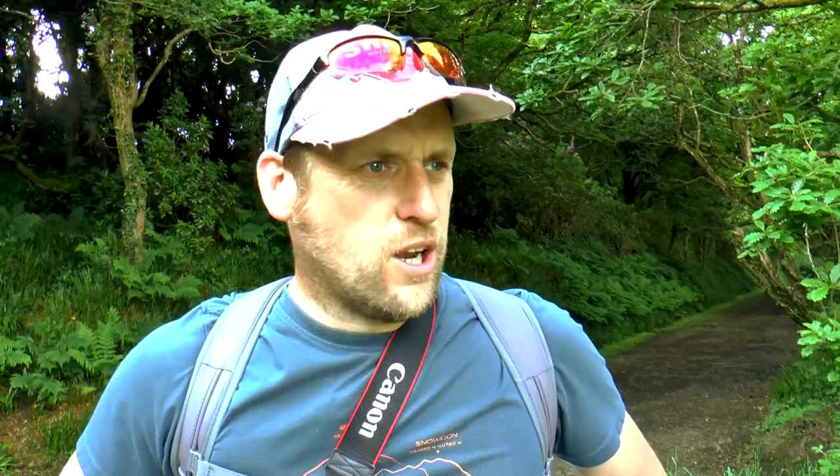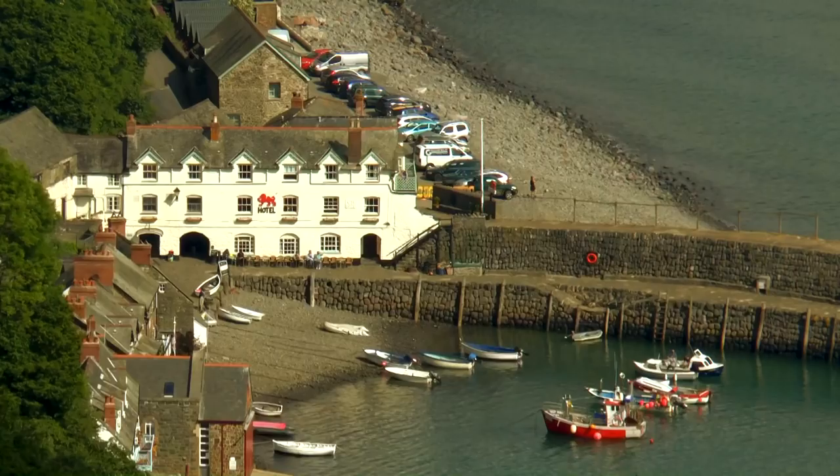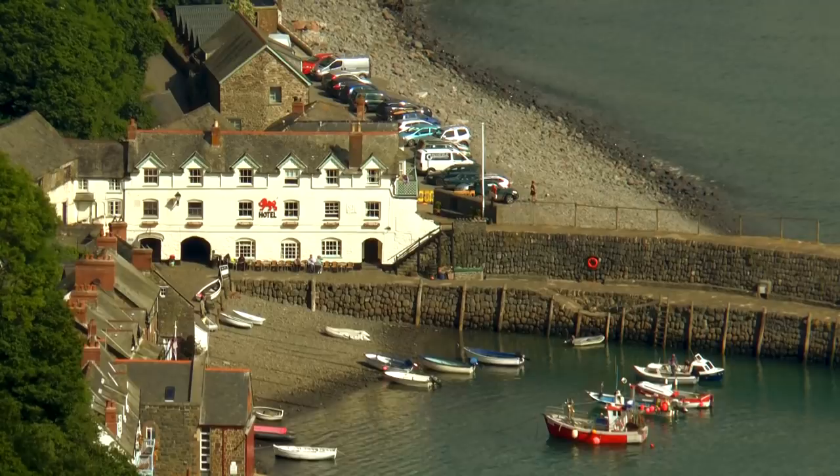Nice little vantage point of Clovelly from here. We've been climbing on this path — it's still going up. Just looks like a little model village. I know I said it last time in the last video, but yeah, real quaint little village. I didn't want to take you down there today because it takes a bit of time to get down and up. I've been there before, so just check that video out.